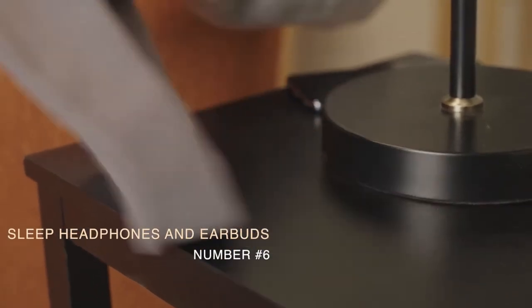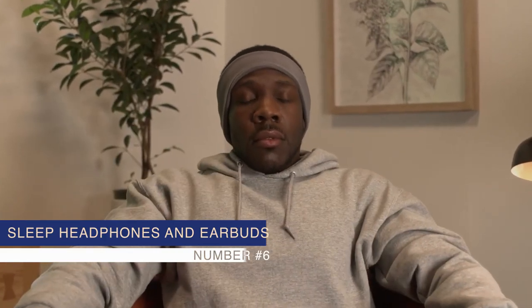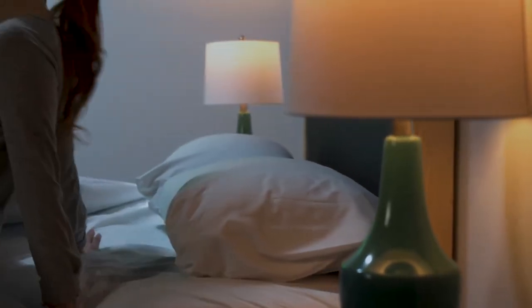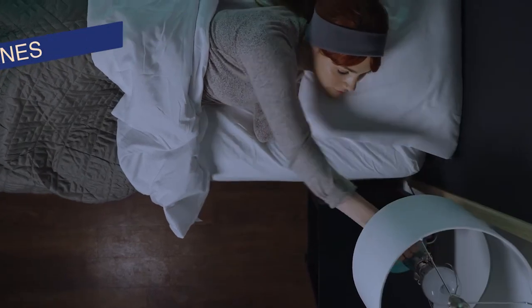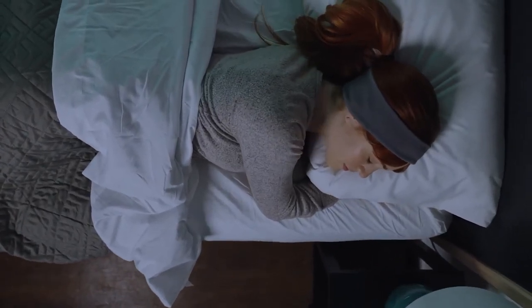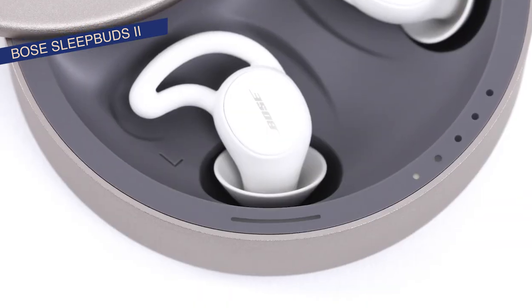Number 6: Sleep Headphones and Earbuds. For those who love falling asleep to music or podcasts, these devices are a game changer. Designed to be comfortable all night, they offer preloaded soothing sounds and noise masking capabilities. If you're a light sleeper or live in a noisy environment, this could be your new best friend.